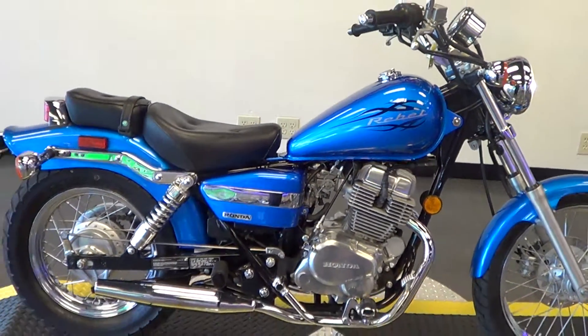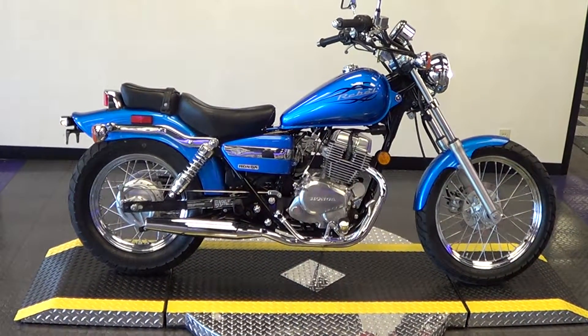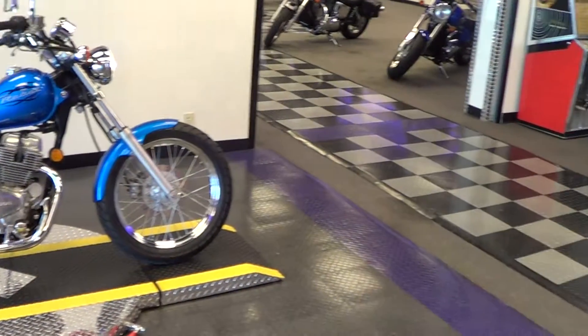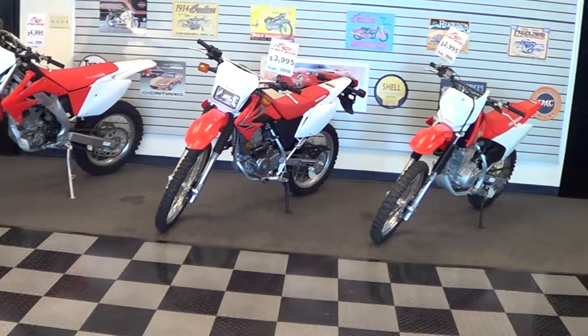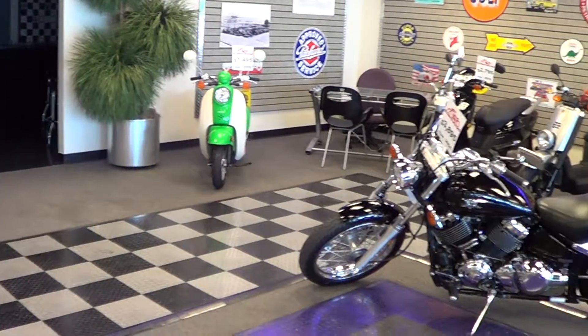As always, we do offer extended warranties here at Ultimate Motors — unlimited miles with nationwide and Canadian service. We do also offer shipping. If you're not able to pick this bike up here in Fort Worth, Texas, we can ship it to your door worldwide. Contact our friendly sales team for more information.